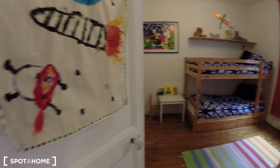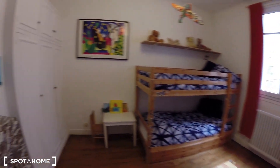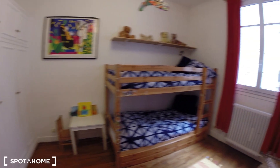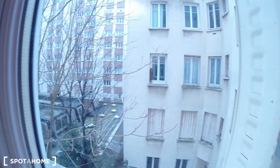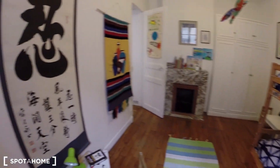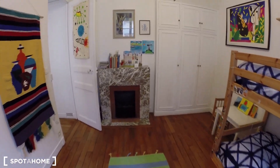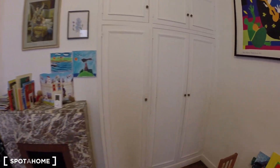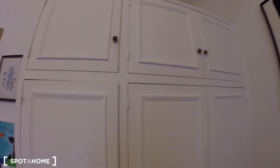And here is bedroom number one. This bedroom gives onto the courtyard — really calm. So you have two single beds, a fireplace too, and a closet over here and another one over there.